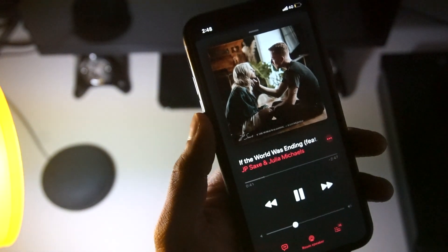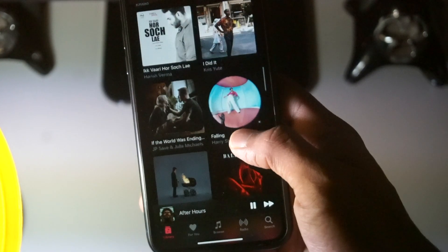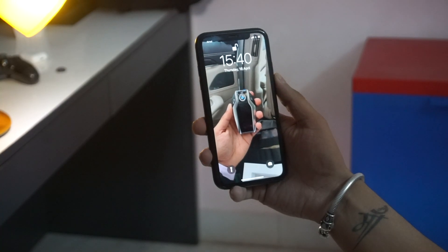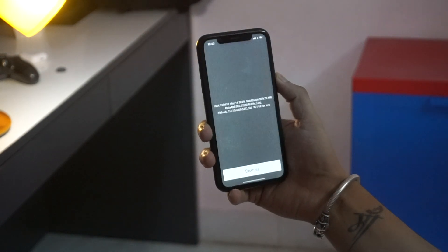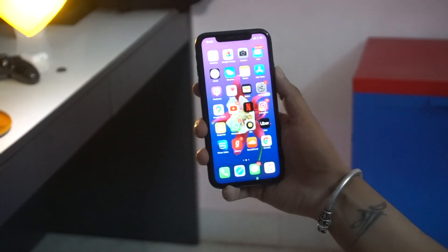A small but very important thing: if you love listening to music and watching videos, the speakers on this device are just amazing. There are dual stereo speakers which are really good. Another thing is Face ID — in short, it works about 95% of the time, still not 100%.